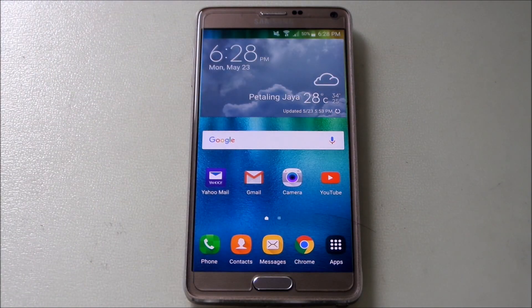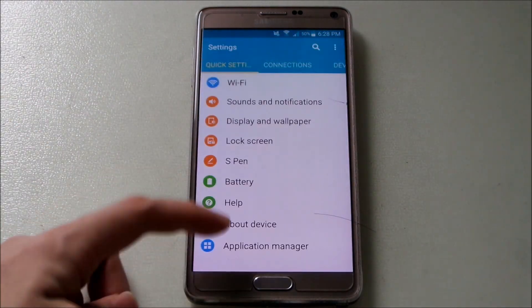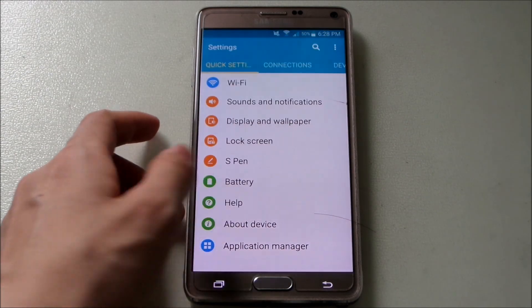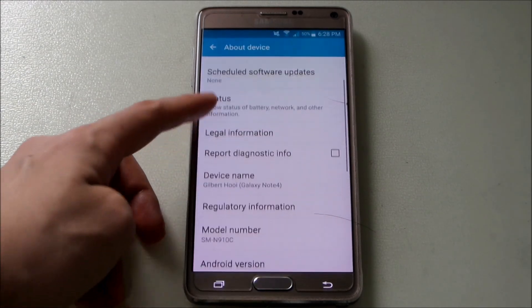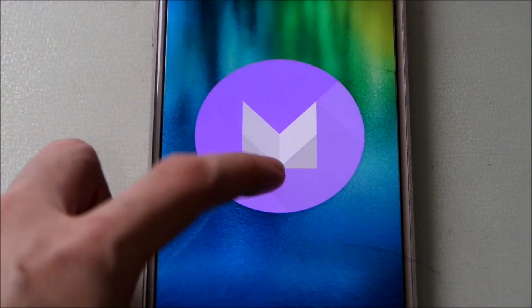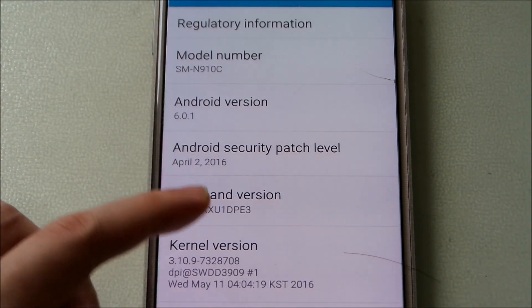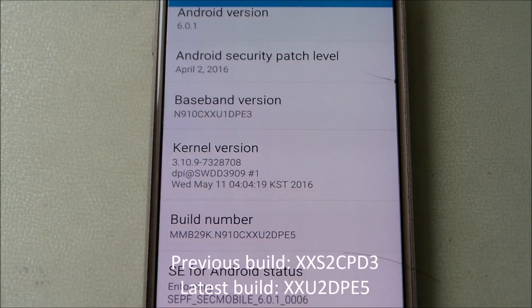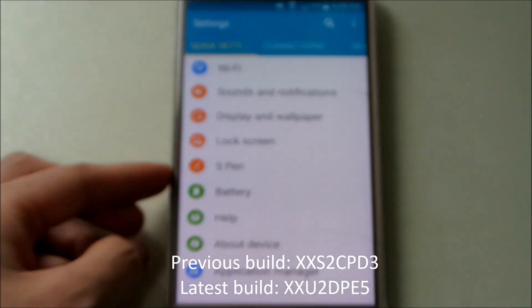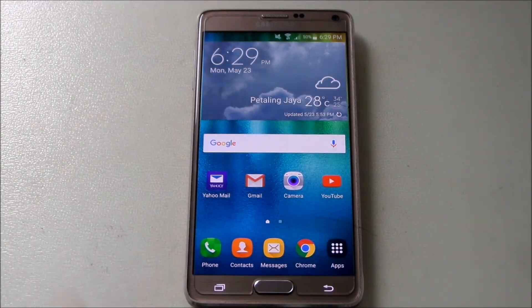Alright guys, we have finished updating the device. The lock screen is pretty much the same, didn't really change that much. Unlock it and here we go — this is our home screen. You can see clearly the icons have changed, like the ones on the Galaxy S7. Let's go to Settings and check the Android version — About Device — and you can see Android version 6.0.1, which is Marshmallow. We get the Easter egg, and we're using the April Android security patch level with a new base build version PE5.